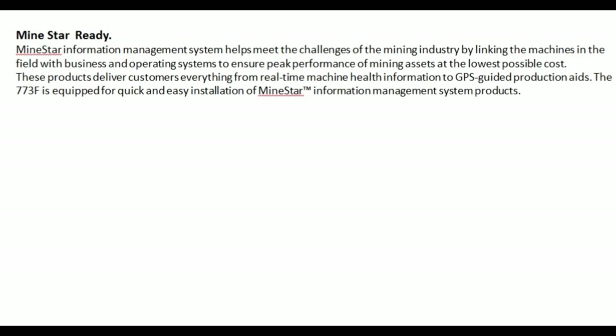Minestar ready: the Minestar information management system helps meet the challenges of the mining industry by linking the machines in the field with business and operating systems to ensure peak performance of mining assets at the lowest possible cost. These products deliver customers everything from real-time machine health information to GPS-guided production aids. The 773F is equipped for quick and easy installation of the Minestar information management system.